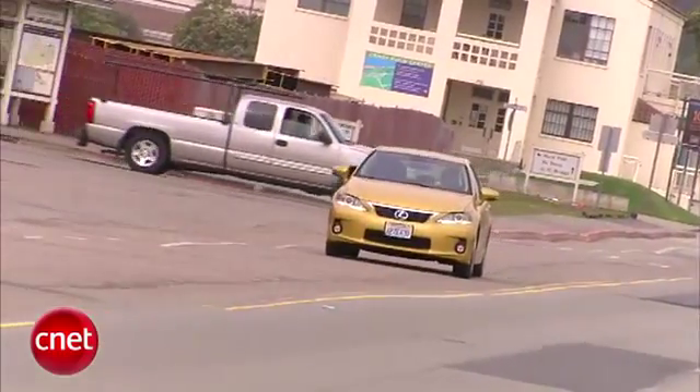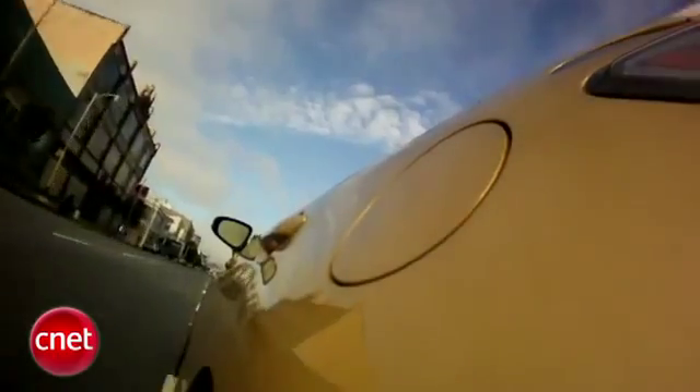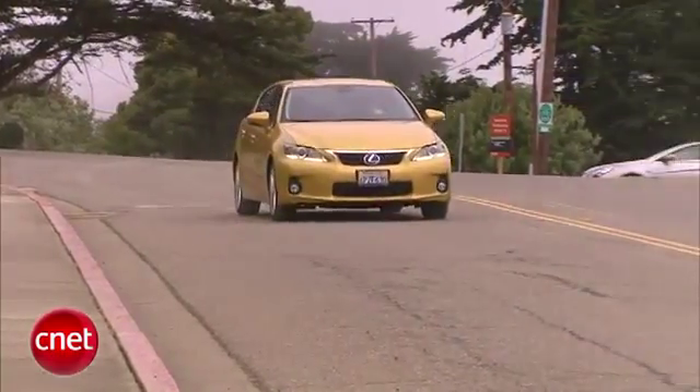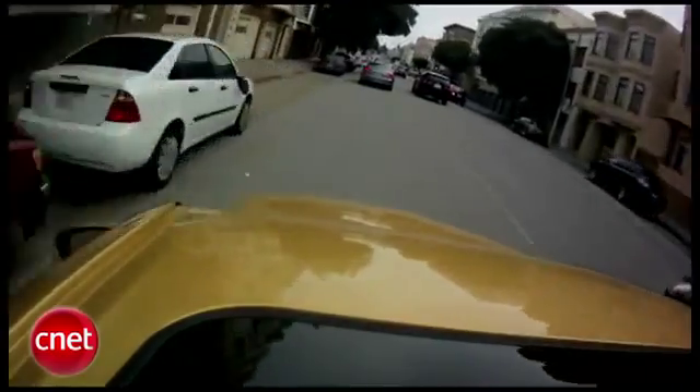But where it fits can be kind of a puzzle. It's a small car, but not a tiny car. Sporty looking, but not a sports car. It's a Lexus, but without most of their upmarket perfume — whether that's good or bad. And in this metallic yellow, it's impossible to miss, but kind of hard to put your finger on.